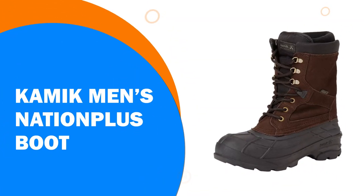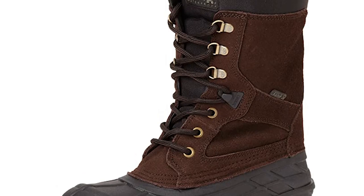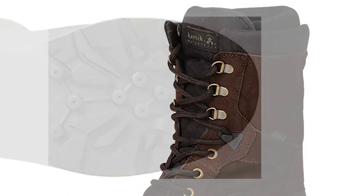Number 4: The Kamik Men's Nation Plus Boot — one of the top winter boots for men. These are rated to minus 40 degrees and are sure to keep your feet warm and cozy no matter what the weather is like.